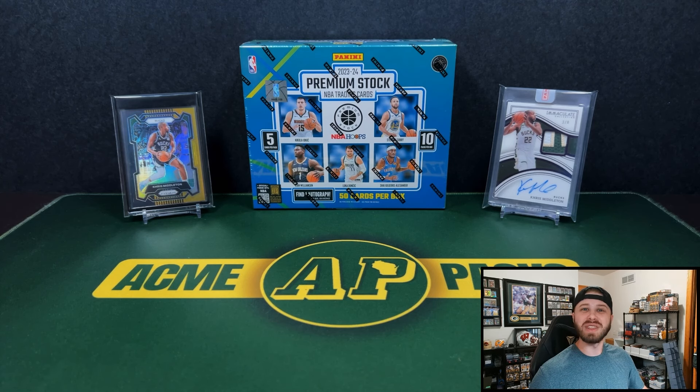Hey everyone, what's going on? It's Andy with Acme Packs, and I welcome each and every one of you back for a new video. Today we have a brand new product — the 2023-24 NBA Premium Stock. They're calling it the Premium Stock Premium Box. It's really, really strange, but this is a very different box than what we saw from Premium Stock in years past. In 2019, the 2019-2020 season was the last time they did one of these. They only had Blasters and Megas. So, this is called the Premium Stock Premium Box — $130 on Walmart, and they are out of stock now.